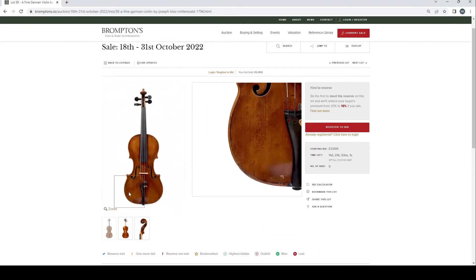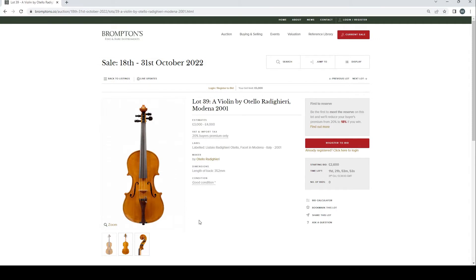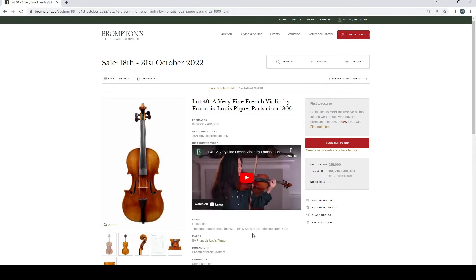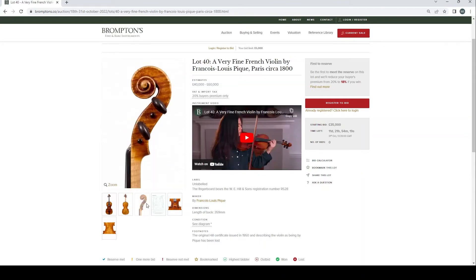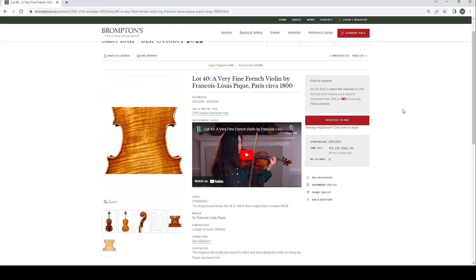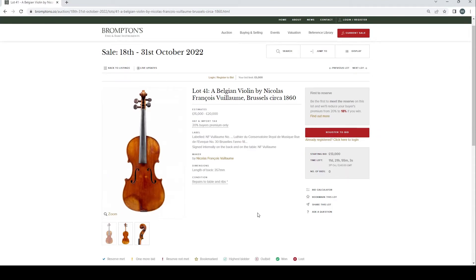Fine German violin by Joseph Klotz, Mittenwald 1794, £8,000–10,000. Violin by Otello Radighieri, Modena 2001, £3,000–4,000. A very fine French violin by François Louis Pique, Paris circa 1800, estimated £40,000–60,000 — one of the top-tier French makers. The fingerboard has the Hills registration stamp. It has an original Hill certificate issued in 1950. Belgian violin by Nicholas François Vuillaume, Brussels circa 1860, £15,000–20,000.